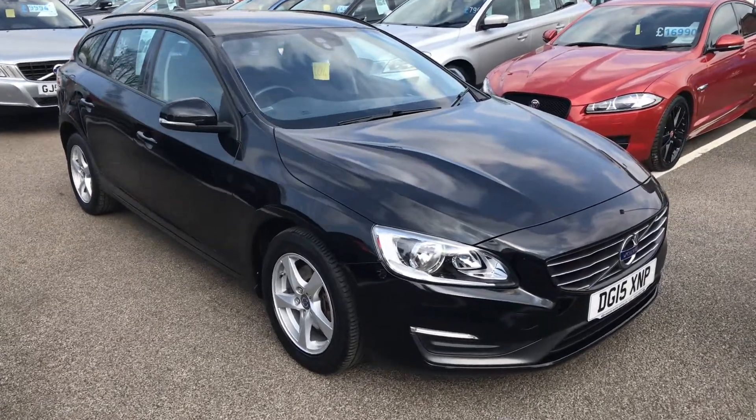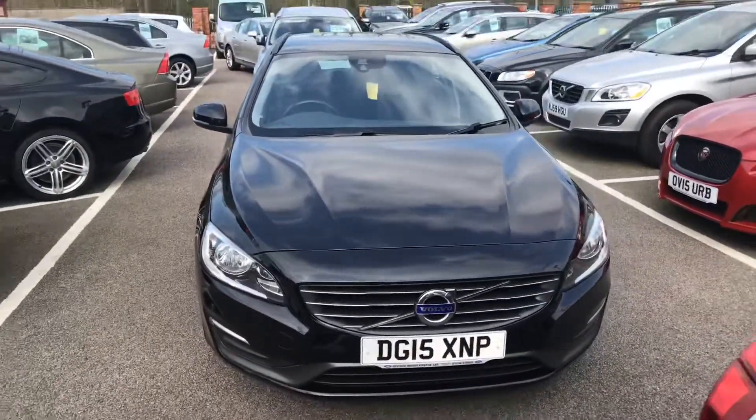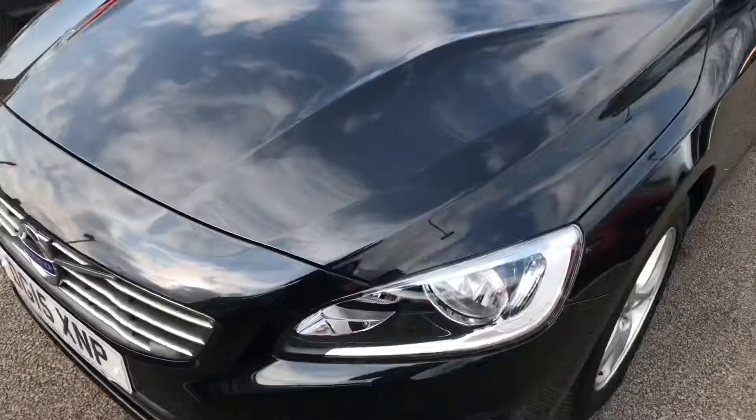Welcome to the Eastside Motor Centre. I'm Ross, and here we have a new winter stock — our Volvo V60. Like all the cars here, it's already been checked through the workshop and will come with a 3 months or 3,000 mile warranty.